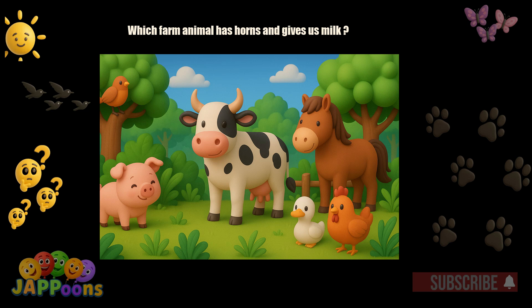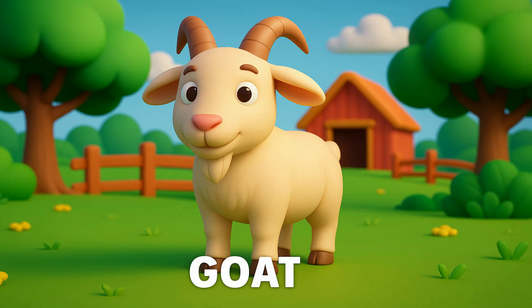Which farm animal has horns and gives us milk? Yes, it's the goat. Goats can climb steep hills and give us milk and cheese.